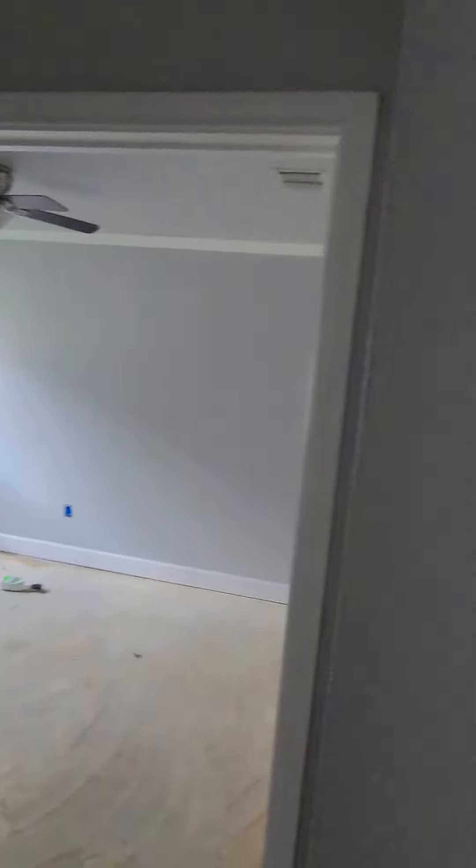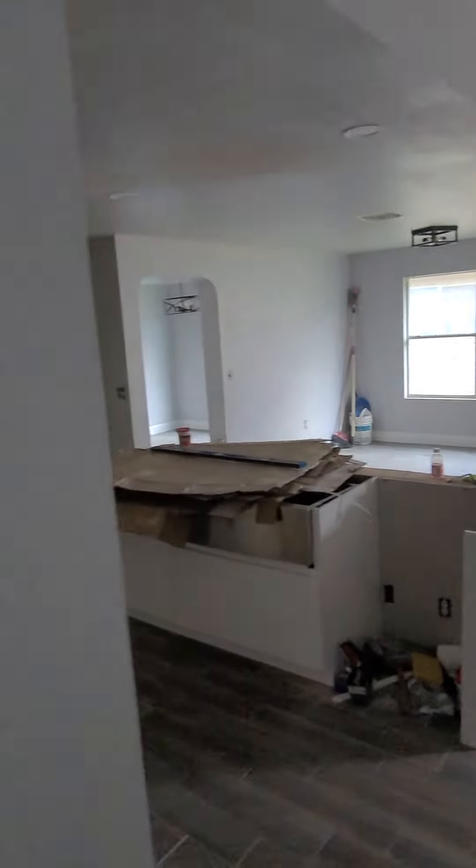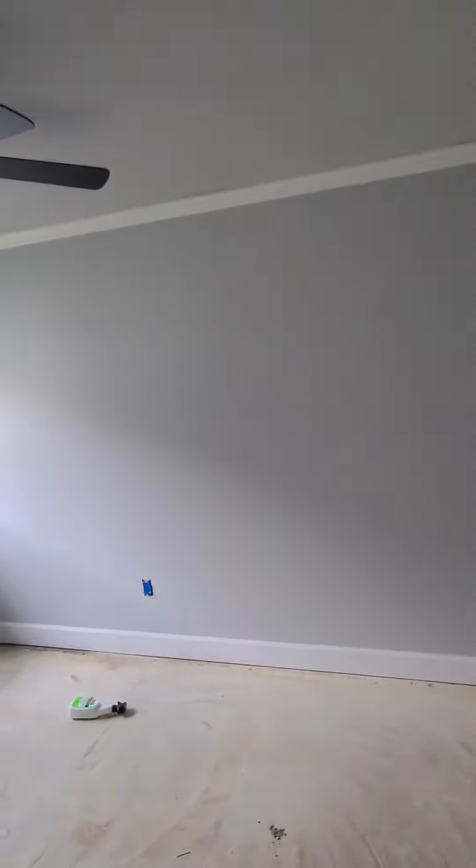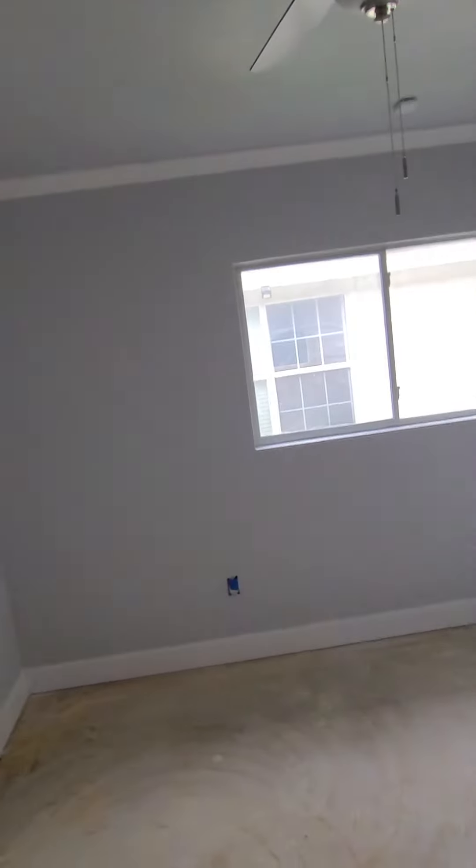The hallway — we're going to finish this hallway and the living room. It's a little tricky, so we saved that for last because of the curves. But the bedrooms are all done. Baseboards and crown molding in.